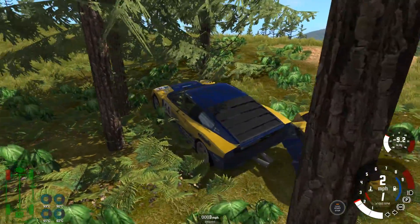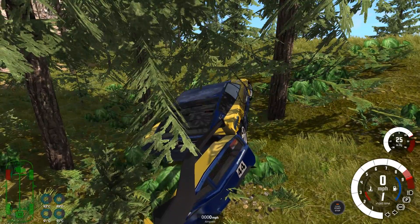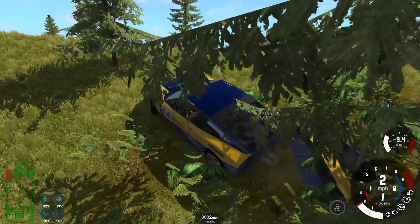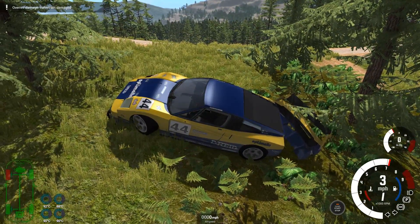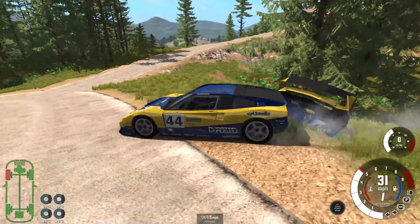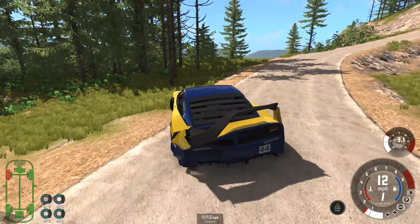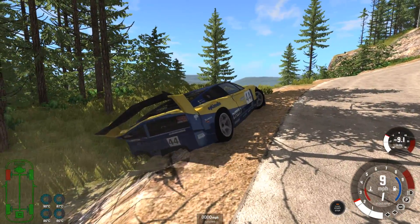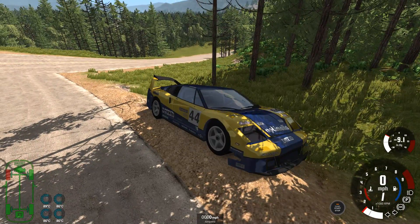The power delivery in this is so brutal that it makes it undriveable on a course like this. As I said, bigger, wider, open courses it would be very, very fast — but on a tight twisty hill climb course we can't even dig ourselves out. Over rev damage — come on, get out. It just couldn't even climb the hill. This is a 700 horsepower race car and it cannot climb the hill because of the way the power is delivered. That's a pretty big problem.